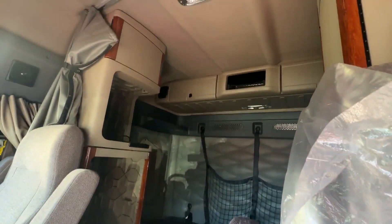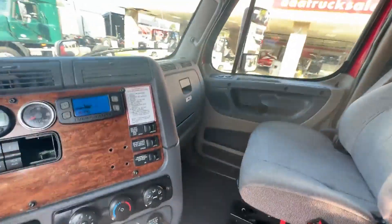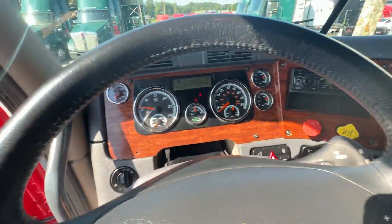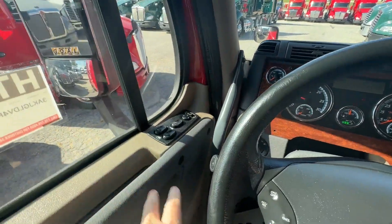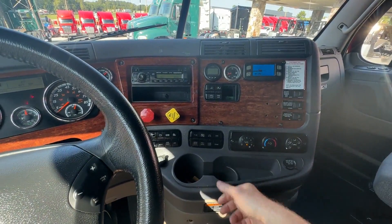It's got your upgraded button tuck interior, dual air ride seats, auto shift, automatic 10 speed, power windows, locks and mirrors. Thank you guys for checking out our trucks.